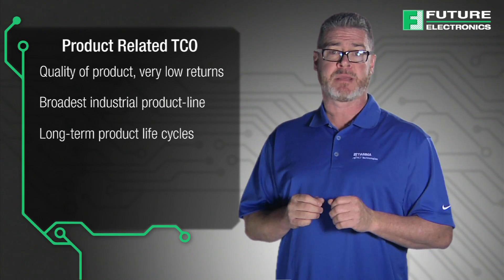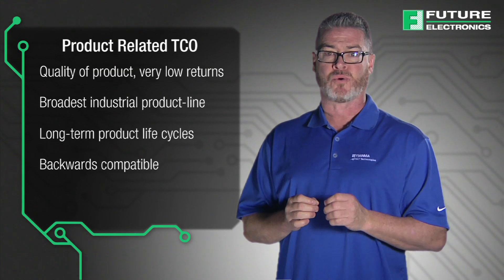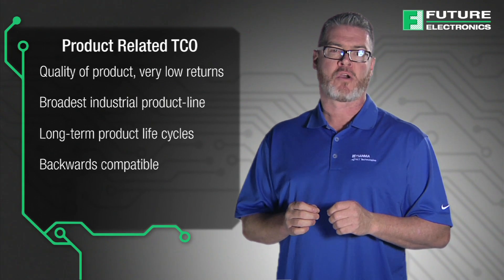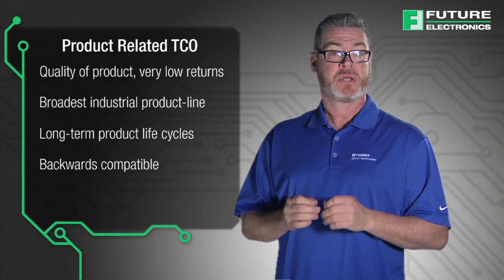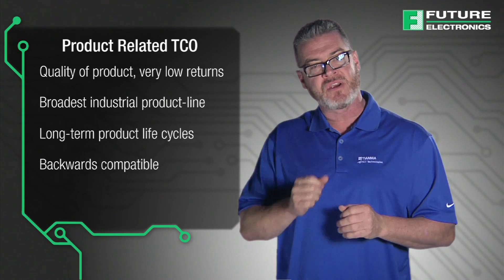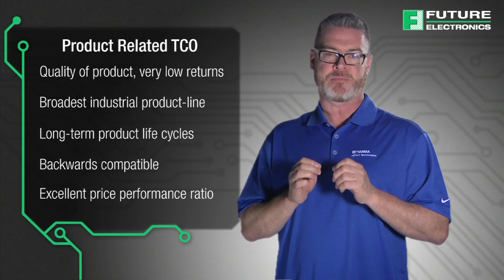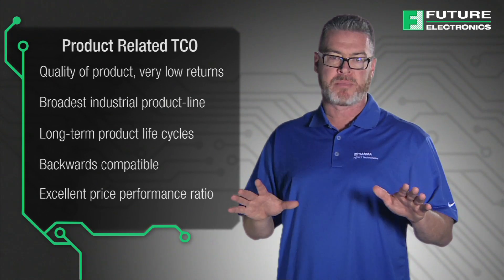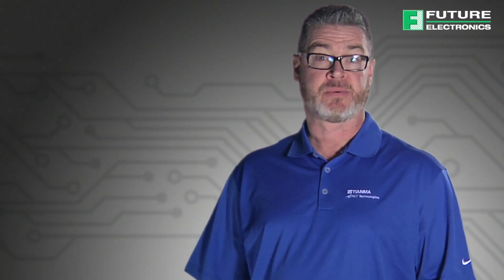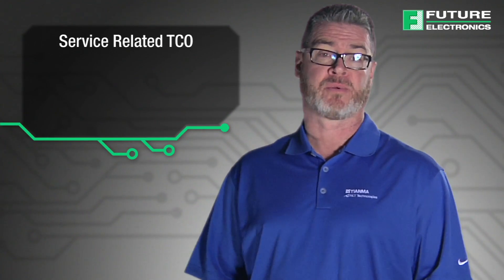Tianma NLT America also supports backward compatibility as a standard design rule within product sizes, so that new versions of a product are almost always backward compatible to prior versions, as well as between versions with different feature sets. Most importantly, they offer an excellent price-to-performance ratio for the entire PCAP display solution. Total cost of ownership as it relates to their services is almost more impressive than their product-related TCOs.